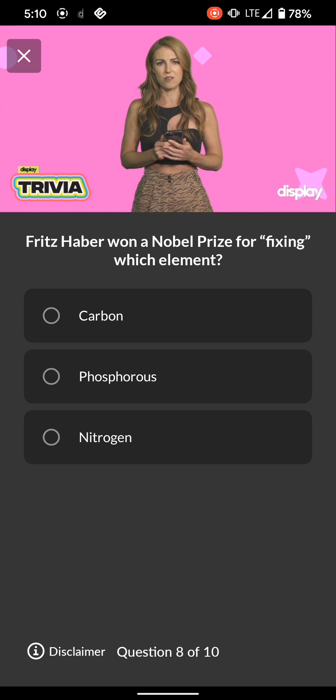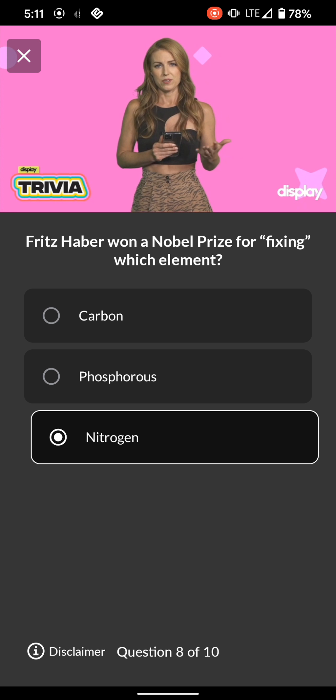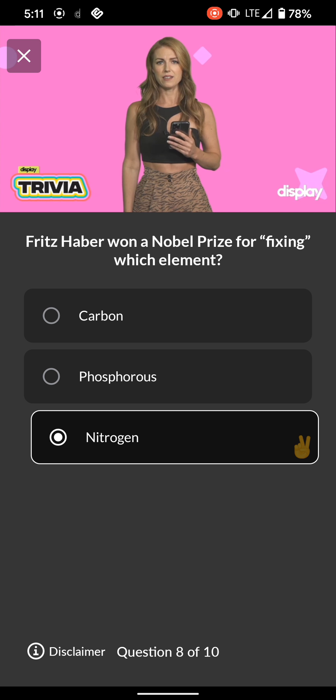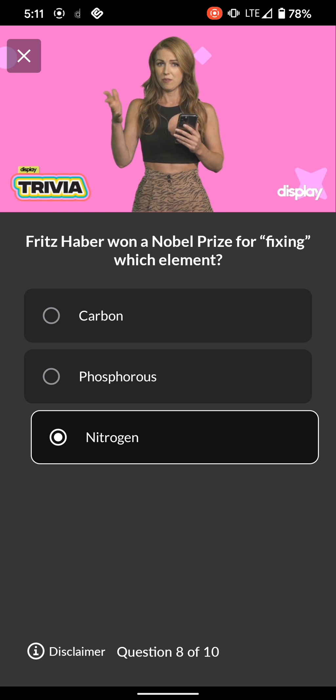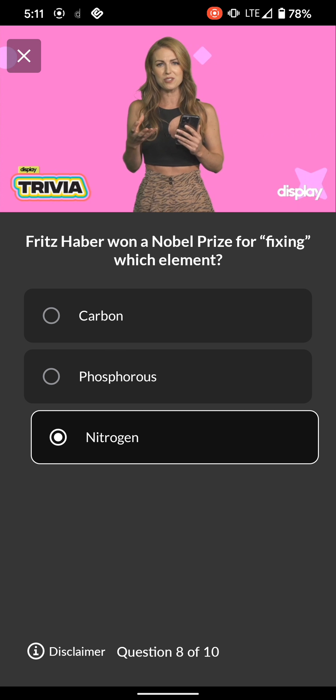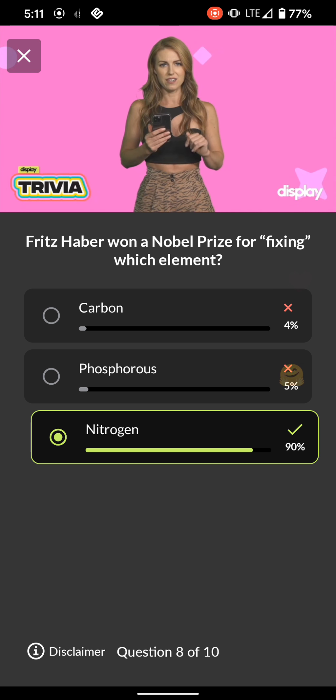Q8: Fritz Haber won a Nobel Prize for fixing which element? Carbon, phosphorus, or nitrogen. If it ain't broke, don't fix it — well, this element wasn't broken per se, but Mr. Haber went ahead and did it anyway. There are actual broken things in my apartment I need to fix — my shower is clogged with hair, but that just means I get to take more baths. Perspective is important. Haber's discovery allowed us to synthesize fertilizers and feed a growing population. The element was nitrogen — before Haber, the plants had to do all this work themselves.